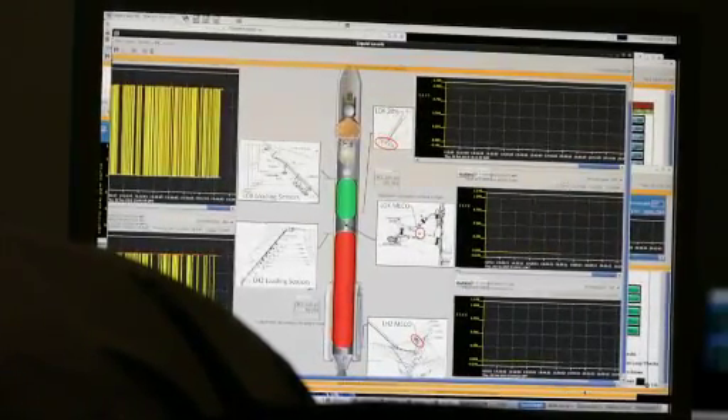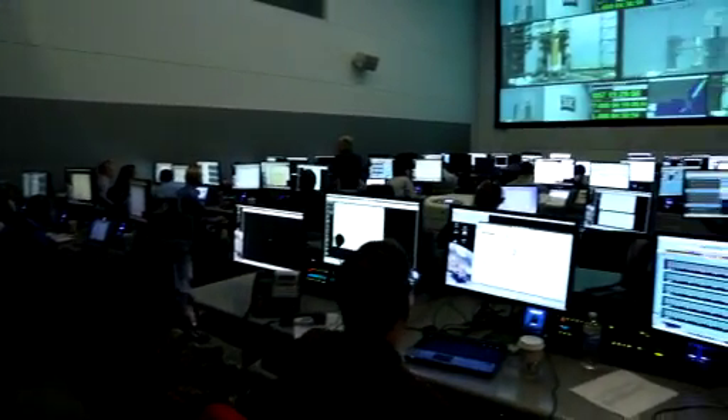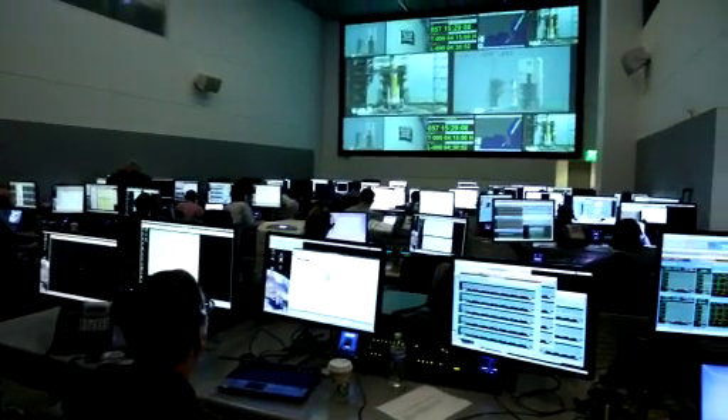All the helium bottles are pressurized to near 4,000 PSI, and then we run the countdown all the way down to what we call the terminal count sequence rack, which is T-minus 10 seconds.